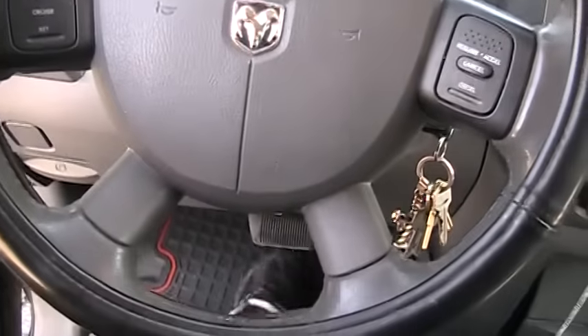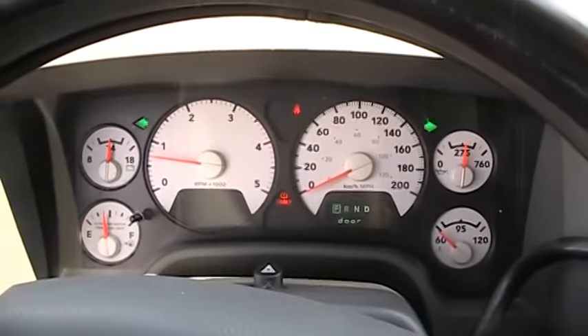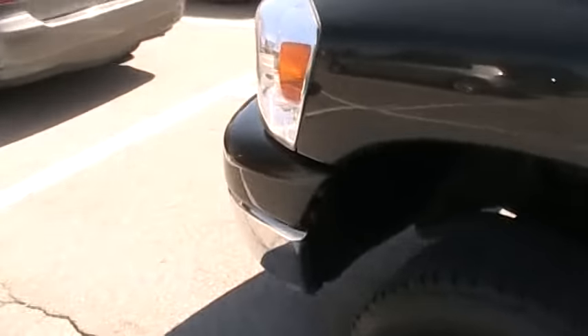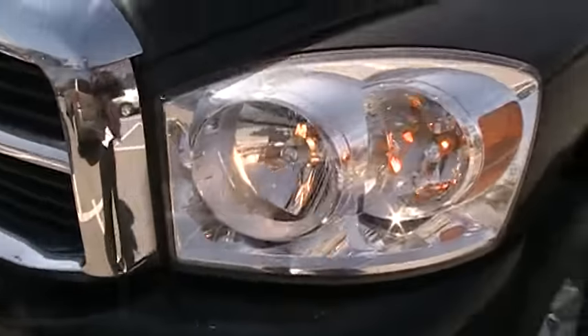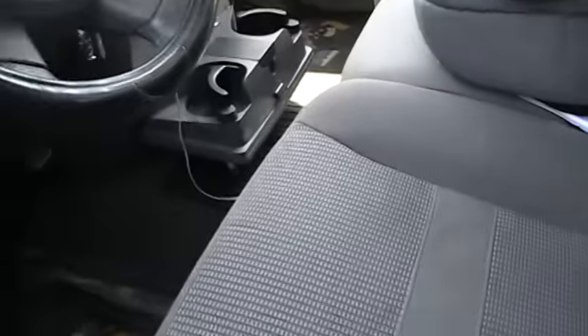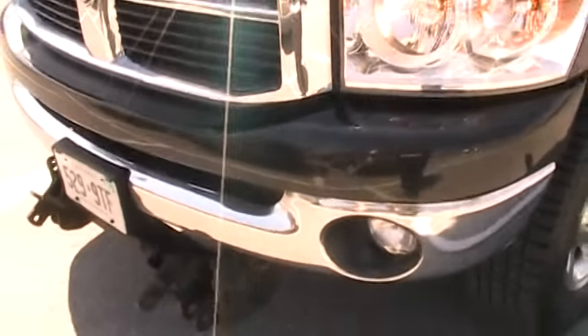So we're going to turn on the hazards, turn on the headlights and the fog lights, put down the window, and check out the outside. Oh yeah, this is a beast — I very rarely get diesel trucks on my channel. The fog lights are on — wait, are they on? Let me check again. Maybe they're not working, I don't know.